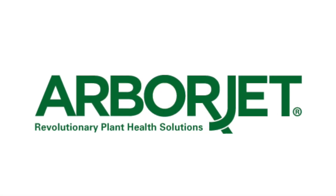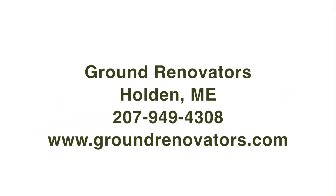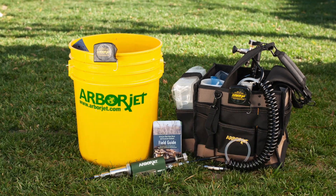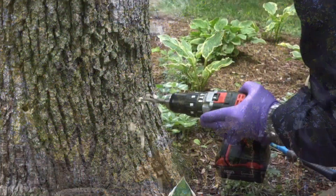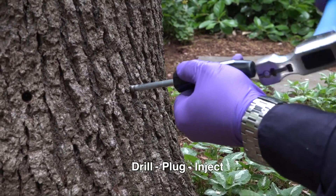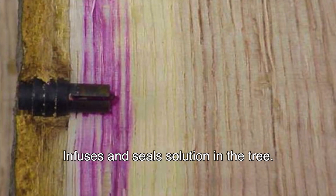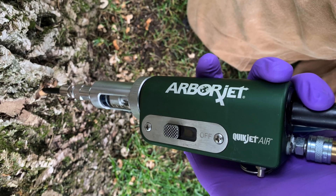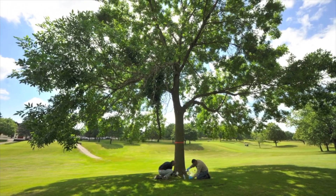Let us protect your investment with trunk injection treatments from ArborJet. At Ground Renovators, we're proud to use ArborJet products — the latest technology for the healthiest and strongest trees possible. Formulations are delivered through a drill-plug-inject method that infuses and seals the solution in the tree, delivering the treatment directly into the tree's transport tissue, ensuring the dose is rapidly carried to the target area without harming the tree.